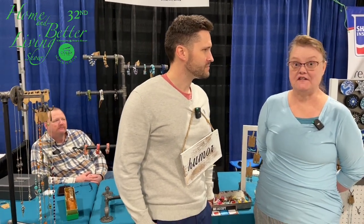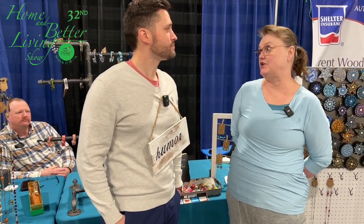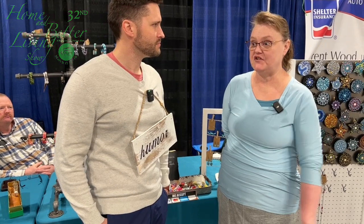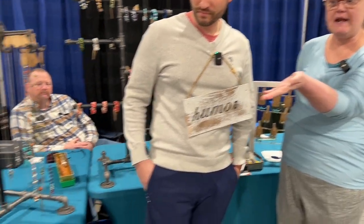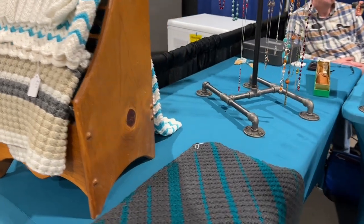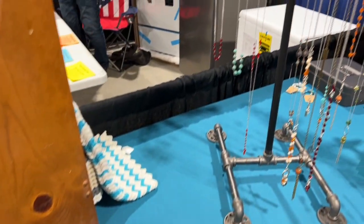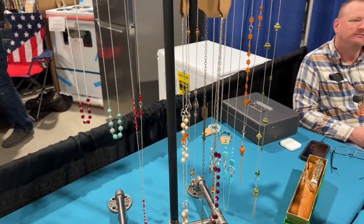These are all handcrafts that I do. Some places will buy and resell, but I don't — I make everything by hand. I have the crocheted baby blankets. This one is a lap blanket. All of these necklaces I've made myself, and the crystals in them are real. They're from the Czech Republic.